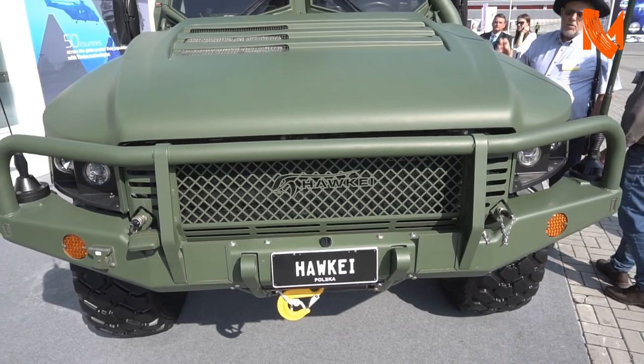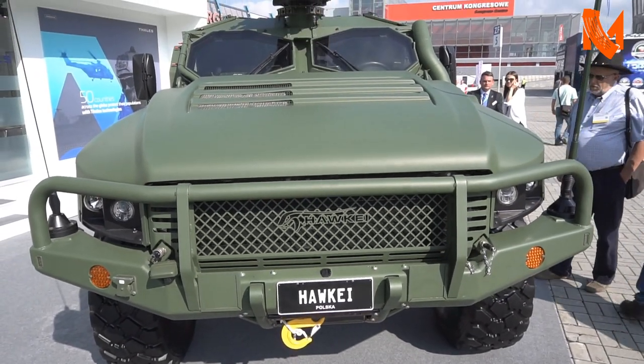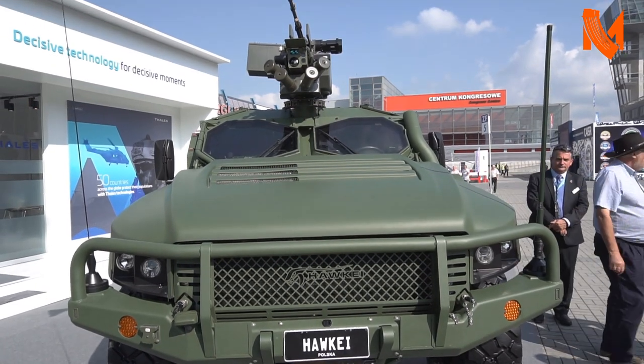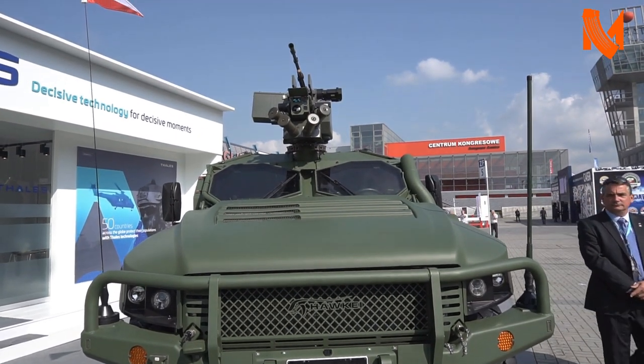I'm here at the MSPO defense show with Anthony Walton from TELUS Australia. I'm standing close to the Hawkeye armored vehicle designed for one of the specific Polish programs we just discussed. Tony, tell us more about the vehicle.